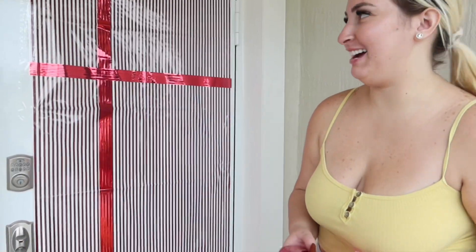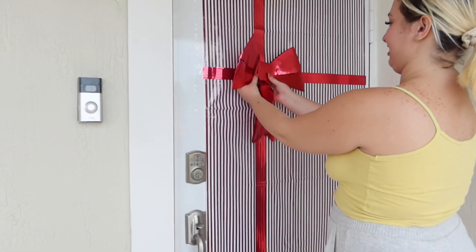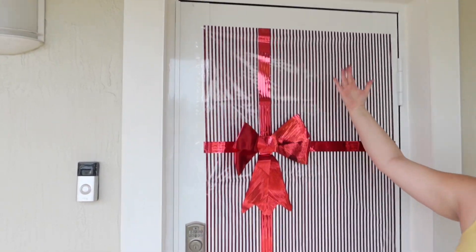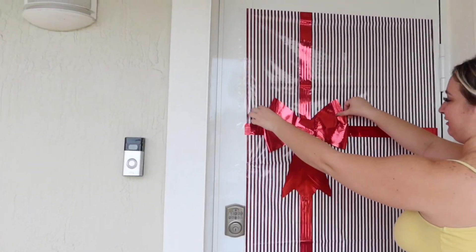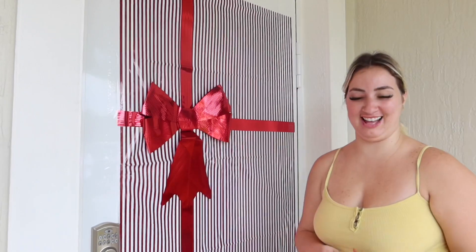All right guys, we just finished the door. Now we're gonna put the final touch — the bowl. Let's see how it looks right here. I think we should put some tape here so that it stays. Oh look at that, how beautiful! Wow, it's starting to look like Christmas up in here.